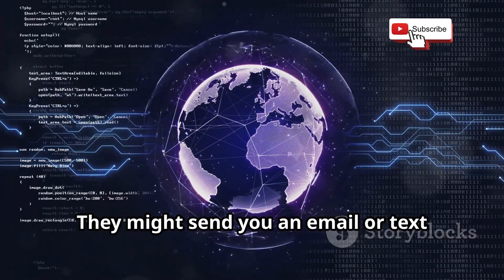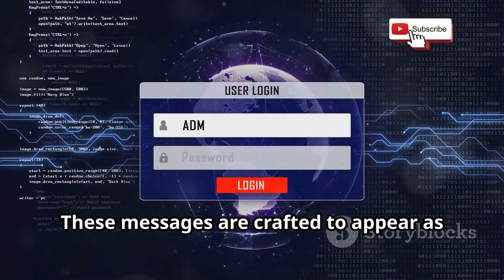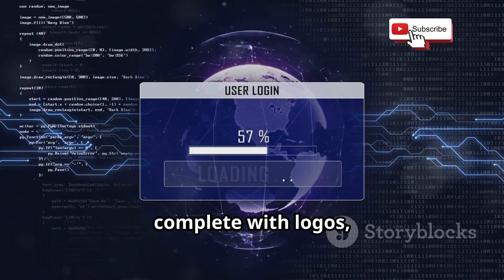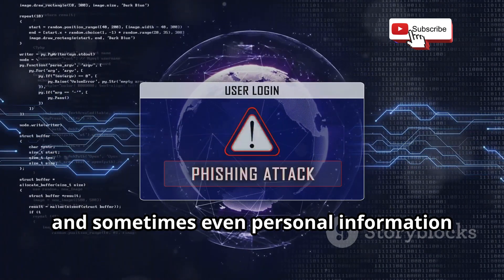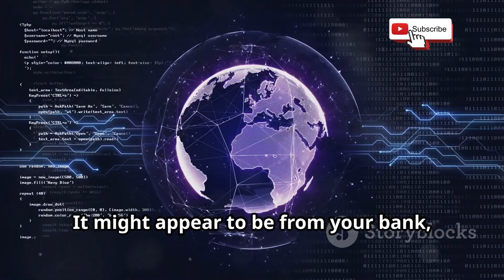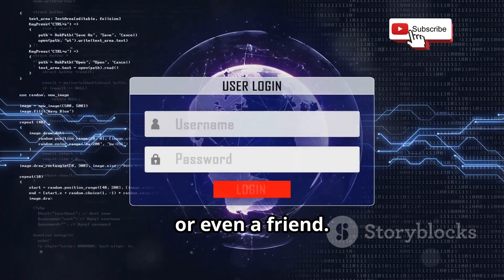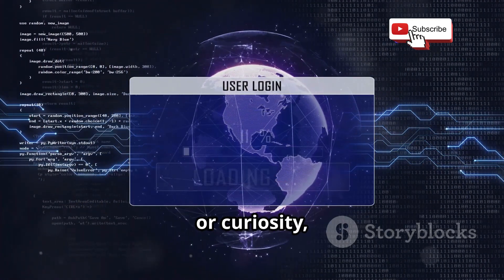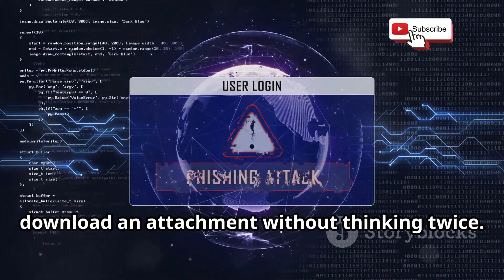They might send you an email or text message that looks legitimate, crafted to appear as though it comes from a trusted source — complete with logos, official-sounding language, and sometimes personal information to make it more convincing. It might appear to be from your bank, a social media platform, or even a friend. The goal is to create a sense of urgency or curiosity, prompting you to click a link or download an attachment without thinking twice.